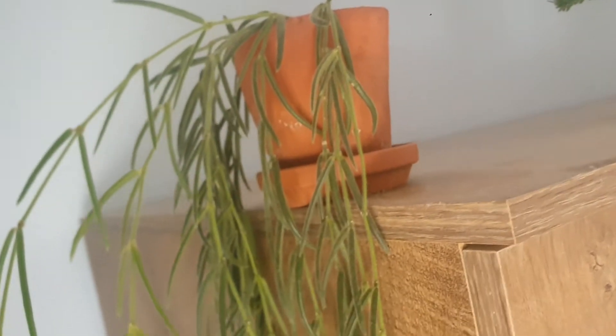I have a Hoya Lineares, which you can see has long, long, long vines. Beautiful, beautiful Hoya Lineares.